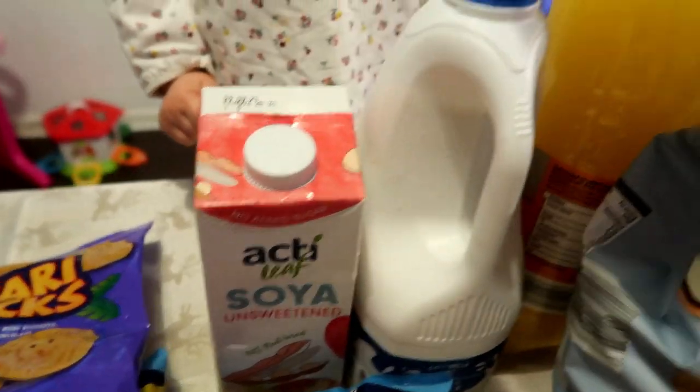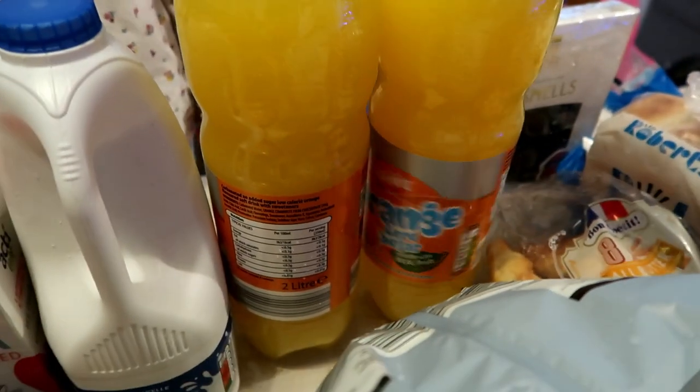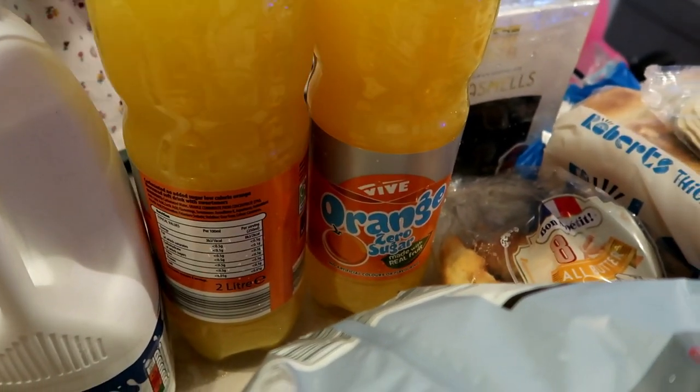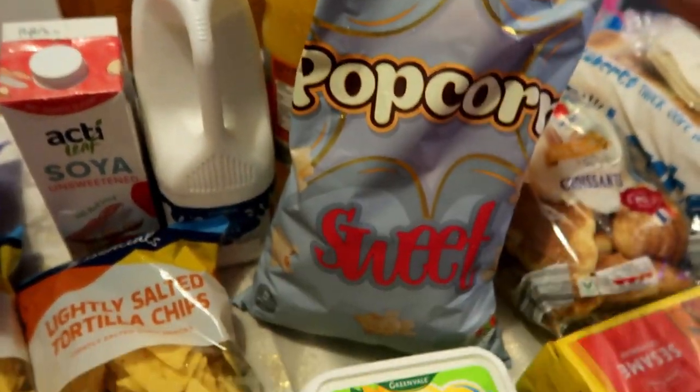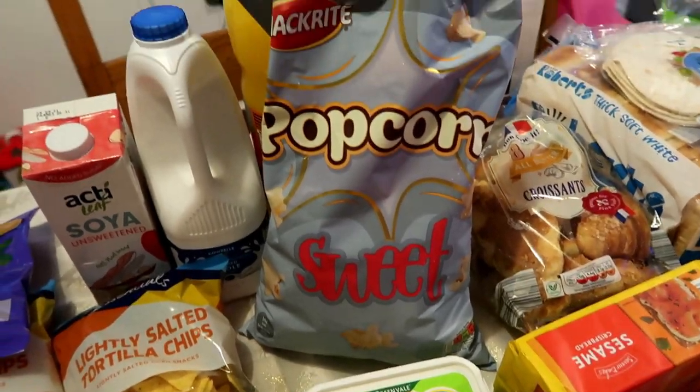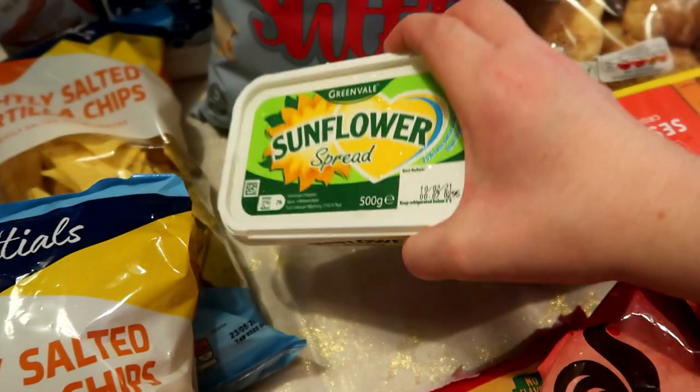This is my soy milk, unsweetened. Then we have milk for the kids — I've got two bottles, I had it last time and really liked it, they're under 50p a bottle. Next I got this big bag of sweet popcorn, also for the kids' packed lunches, and some sunflower spread.